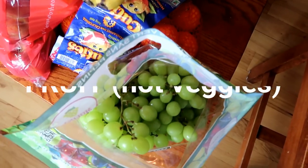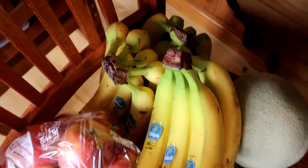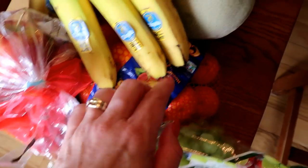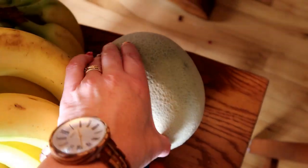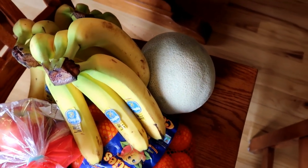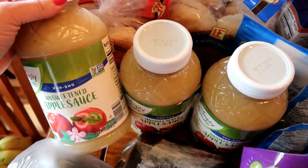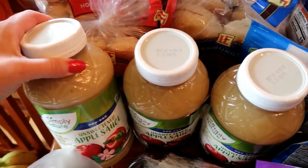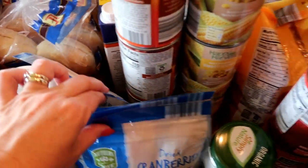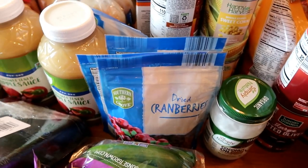I stocked up on some veggies and fruit — grapes, three bunches of bananas that we'll eat in a couple days, apples and cuties that will last longer, and a cantaloupe that isn't quite ripe yet so it'll be ready in three or four days. Since we're out of homemade applesauce, I picked up three 46-ounce containers of unsweetened applesauce from Aldi, plus four packs of sweetened dried cranberries for snacking or on top of cereal.